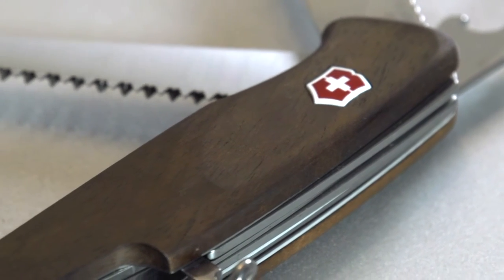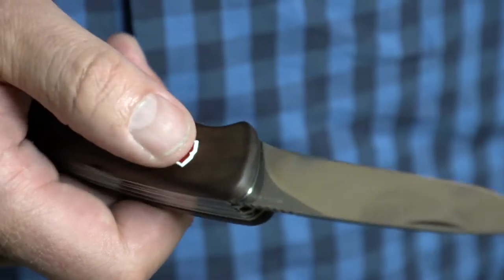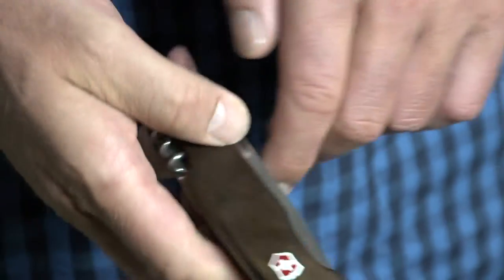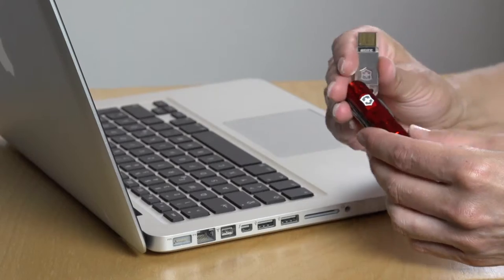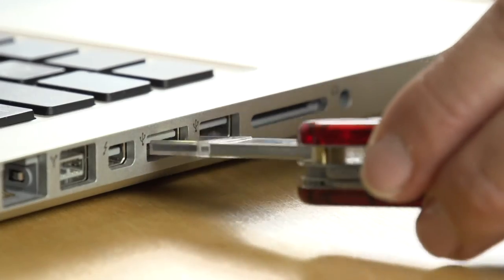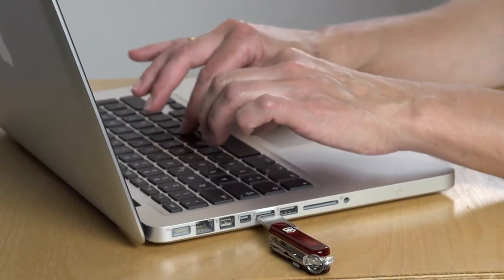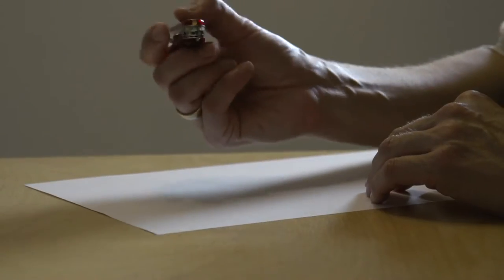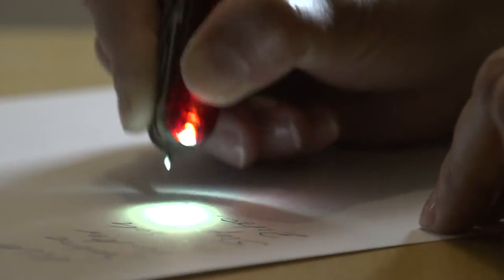In their development, particular emphasis was placed on safety, functionality and sturdiness. The little ones are handy, lightweight and discreet — they can be carried either tucked in your pocket or on a keychain. And they're equipped with many ingenious combinations of tools, so you're always well equipped to deal with everyday adventures.